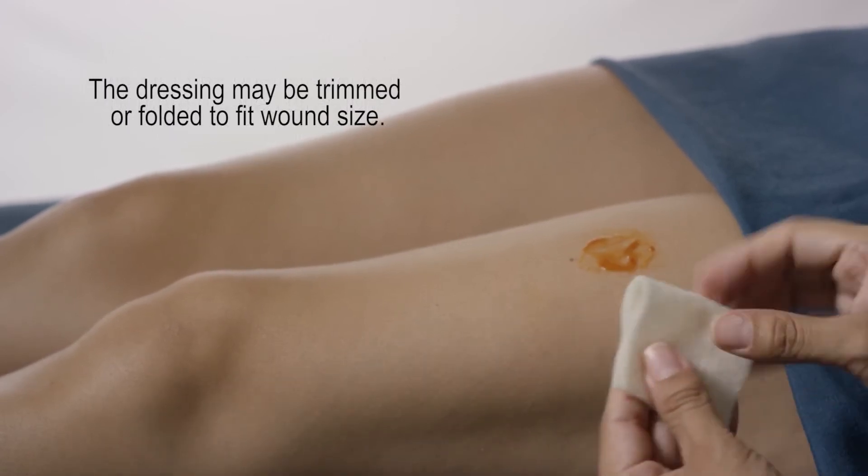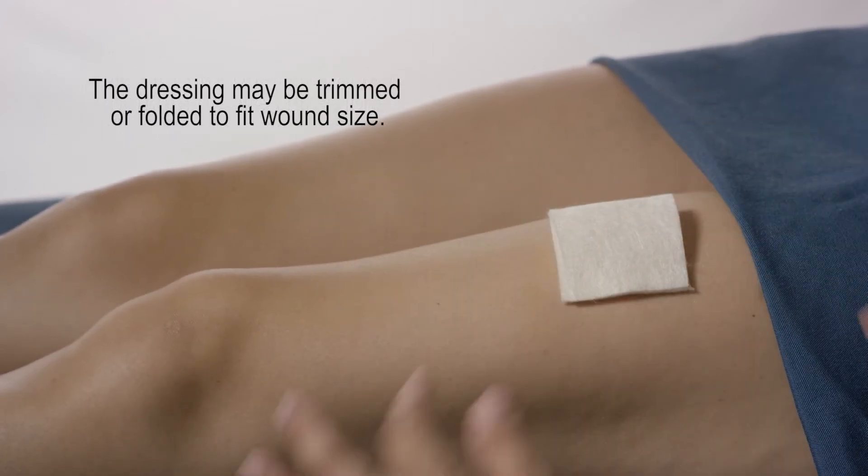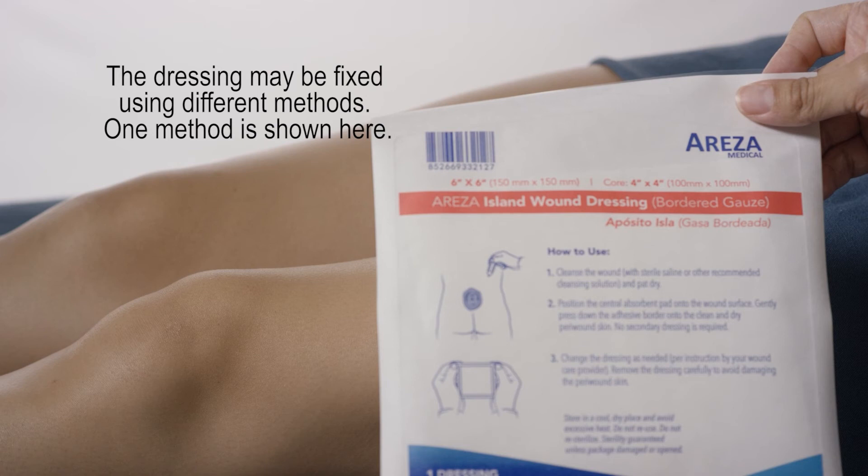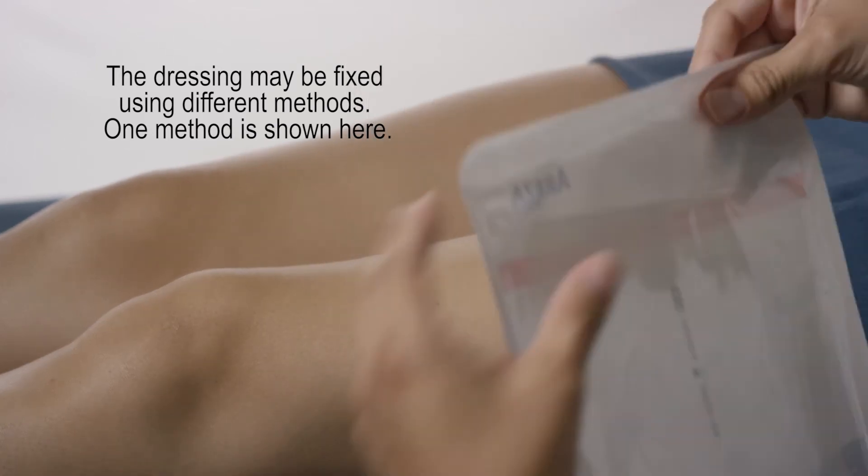The dressing may be trimmed or folded to fit wound size. The dressing may be fixed using different methods; one method is shown here.